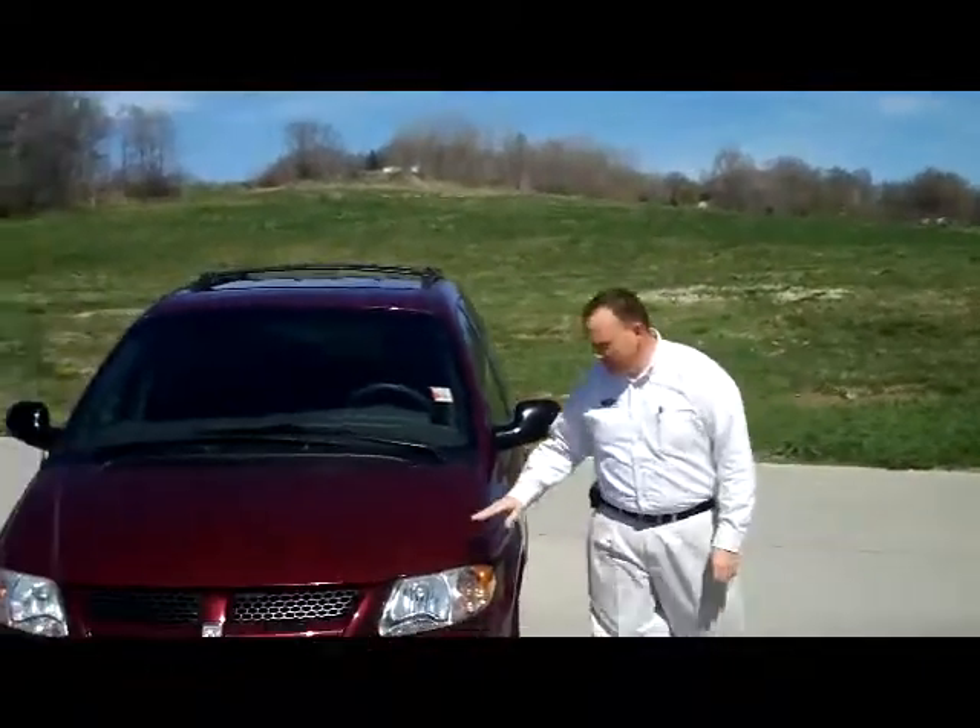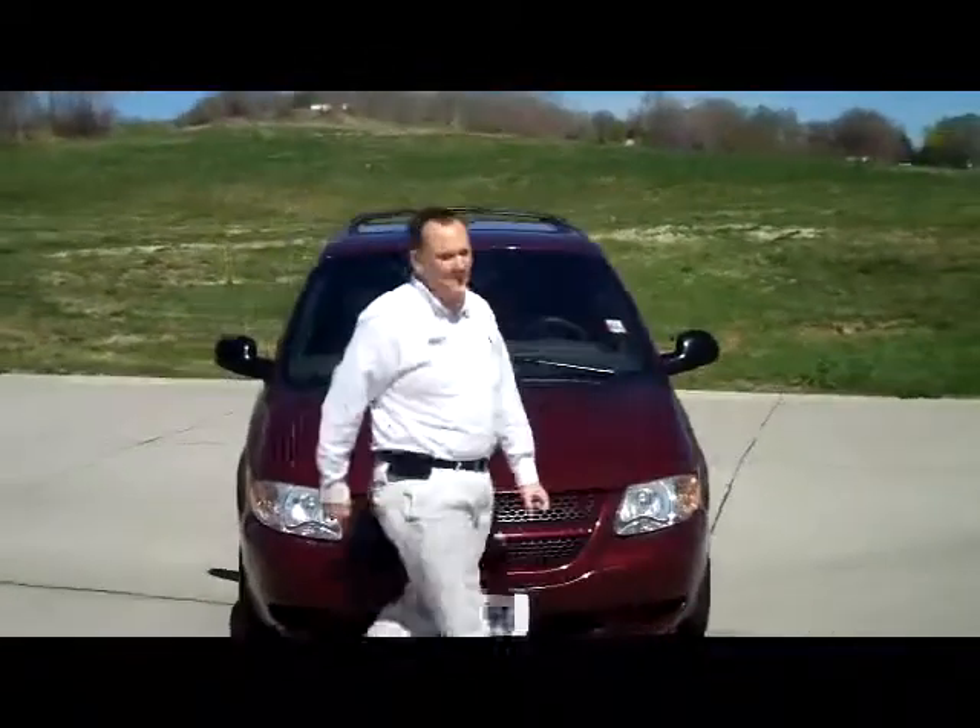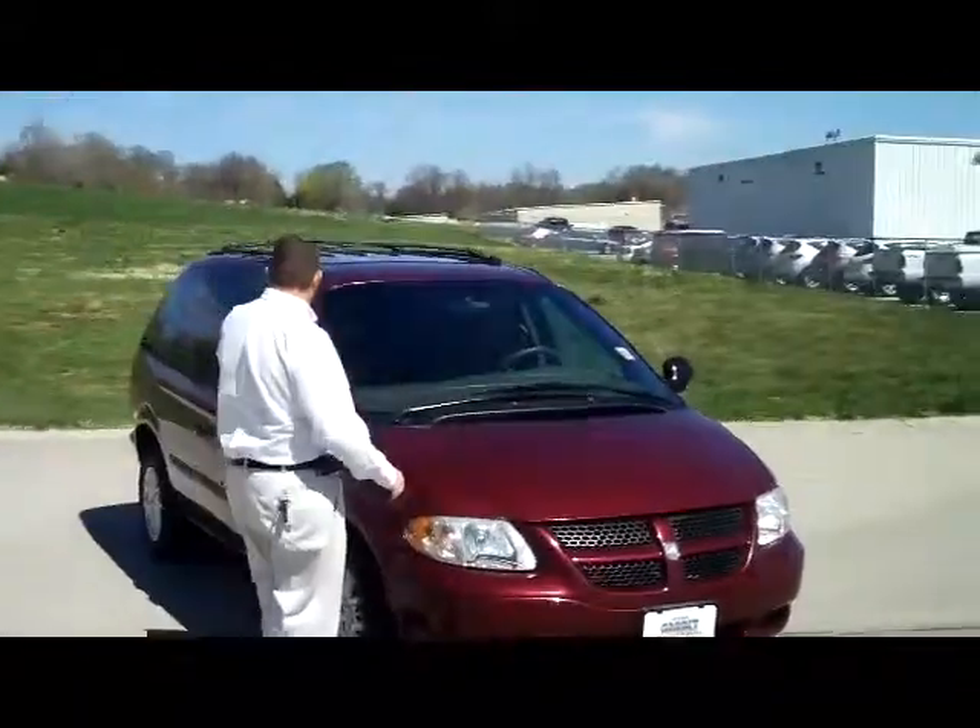I'm Kelly here from the Honda Giant, here to show you this 2001 Dodge Grand Caravan. It is a shorty, it has 5 mile an hour bumpers in the front and the back.